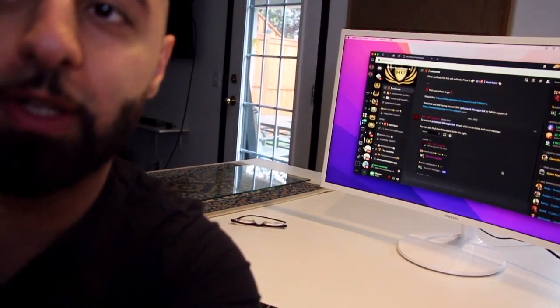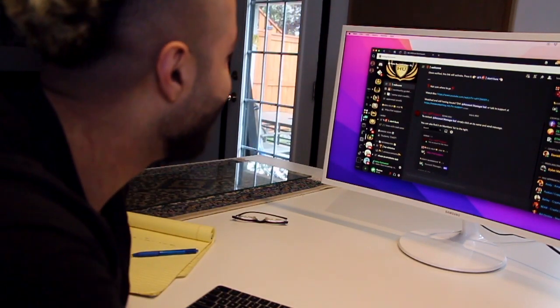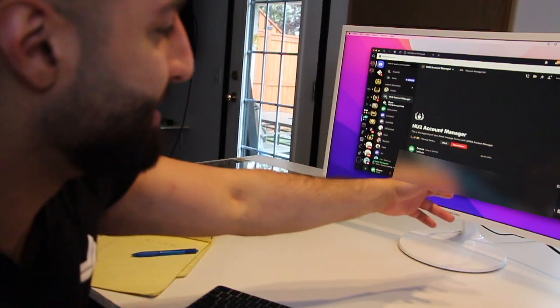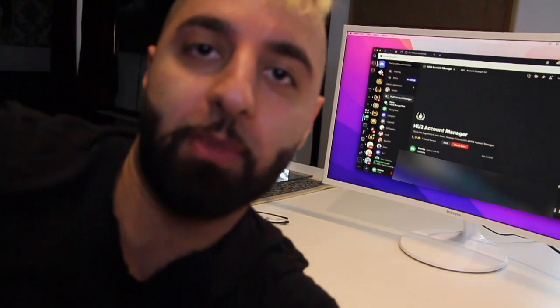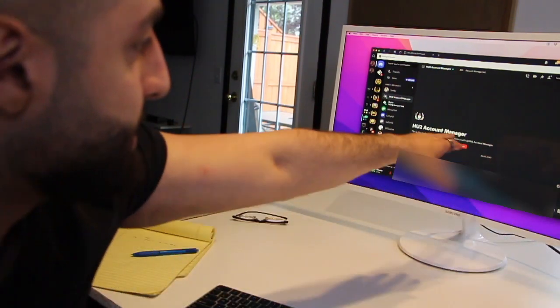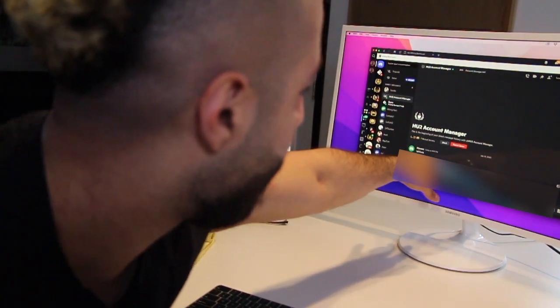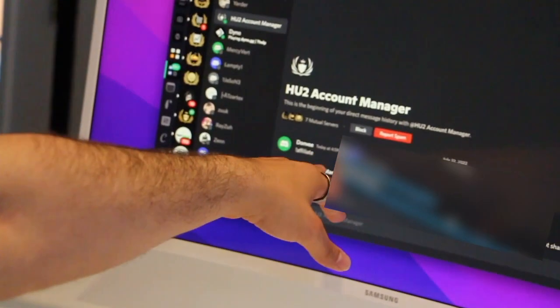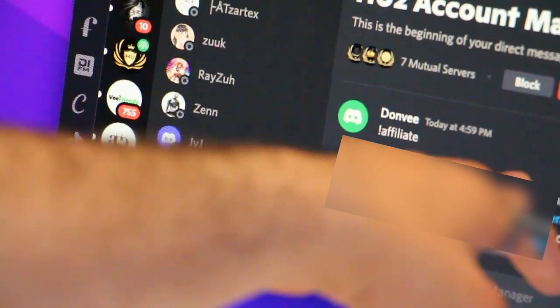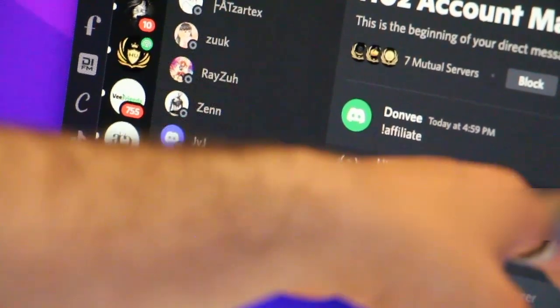I'm gonna show you that right here as well. This is confidential information — just kidding. I just joined this thing yesterday, I haven't done much. I'm actually on the way to document this process, see how we can get some cash flow and become capital efficient. So you see this is the HU account manager — he hooked this up right away. I put the exclamation mark affiliate, exactly what I told you, and he hooked me up with the link.